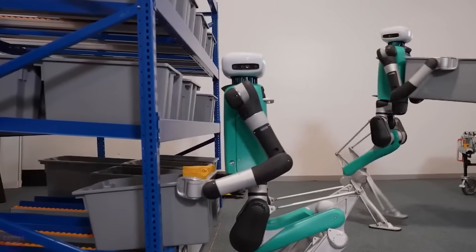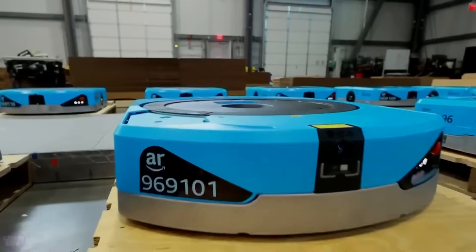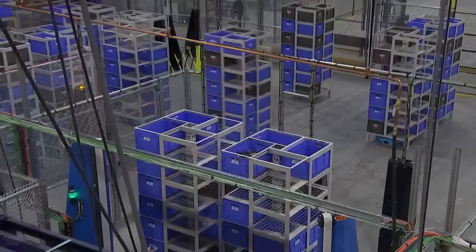However, the main innovation the company highlights is the Sequoia robots, an automated system that identifies and allocates products for storage in the company's warehouse. In general, the number of robots in Amazon's warehouses is increasing every year, and their types are becoming more diverse.